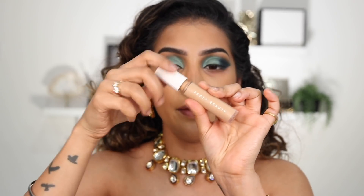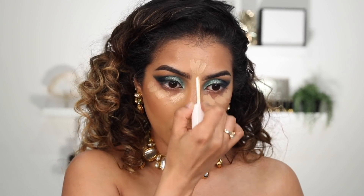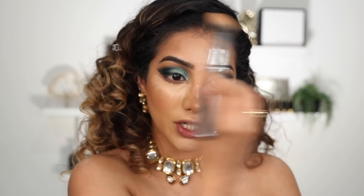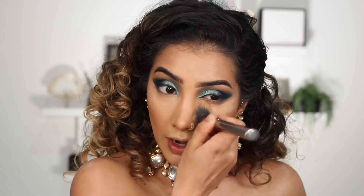Then I'm going in with the Fenty Beauty Concealer underneath my eyes, on my forehead, down my nose, on my cupid's bow, and on my chin to brighten these areas up. I'm going to pat this all out, blend it nice and seamless into the skin, and blend out that under eye area.